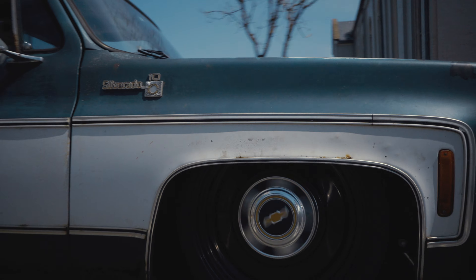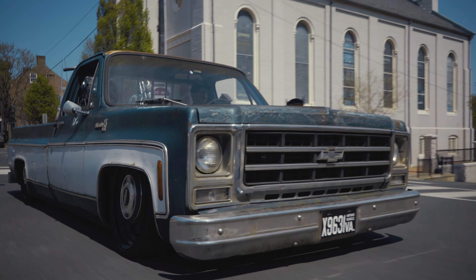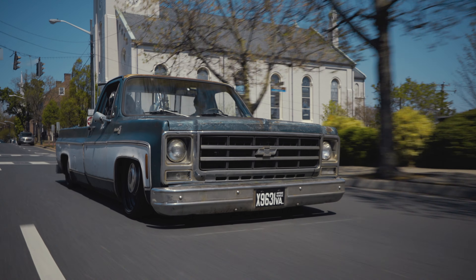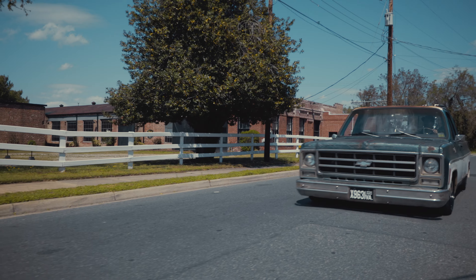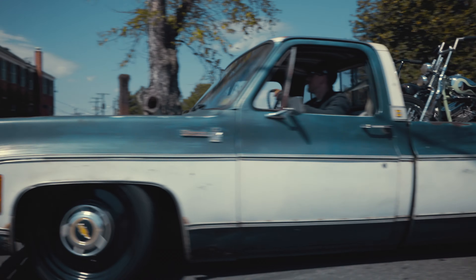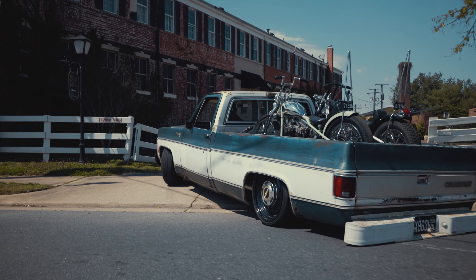My name is Matthew Wall and this is my 1979 Chevy C10. Full-time I'm a firefighter for the county over from where I live, Prince William County, and I've been doing that full-time for about four and a half years. Before that, I was in the mechanical field in some way, shape, or form for most of my life.